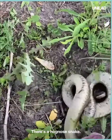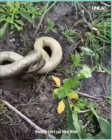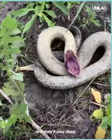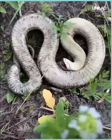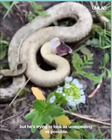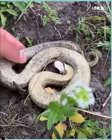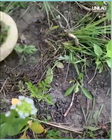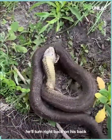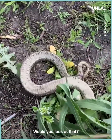There's a hognose snake. When they feel threatened, they'll curl up like this and they'll play dead. He's completely okay right now, but he's trying to look as unappealing as possible, playing dead. You flip him over, he'll turn right back on his back and start writhing around and pretending to be dead. Would you look at that.